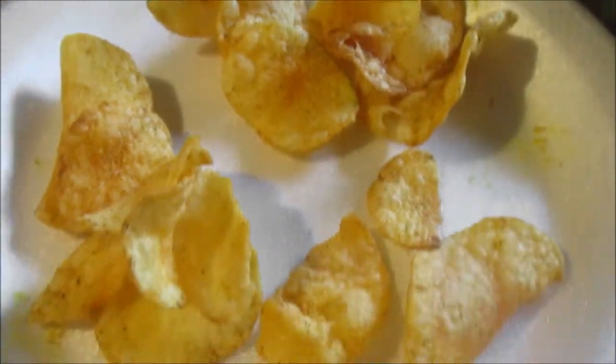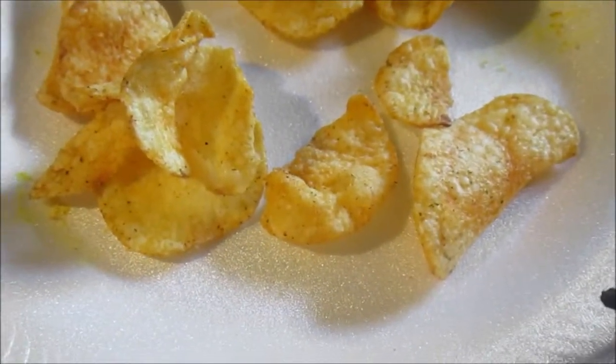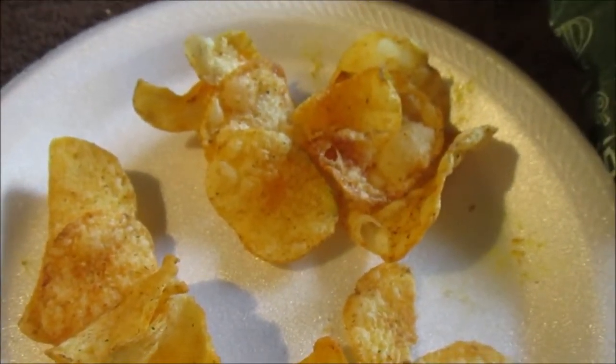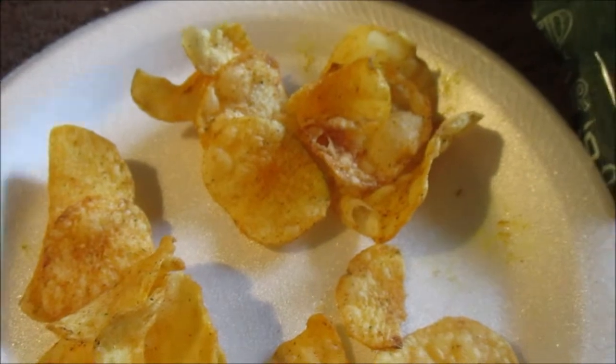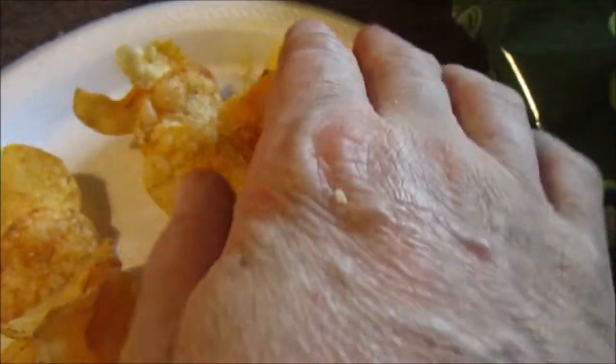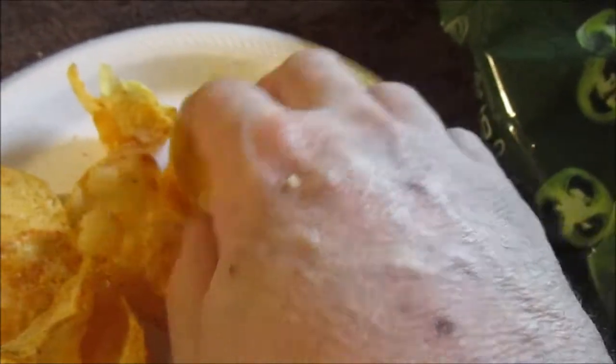I give the Red Rock Deli Fire Roasted Jalapeño Kettle Style Potato Chips a 7.85 out of 10. If you liked the video, give it a like — till next time, please take care of my legion, take care.